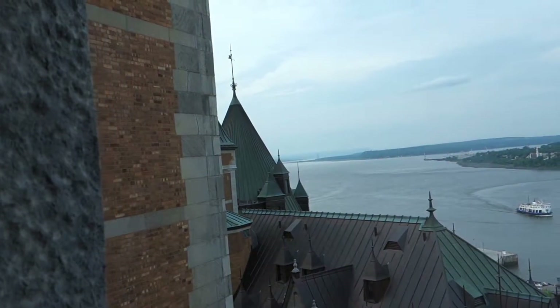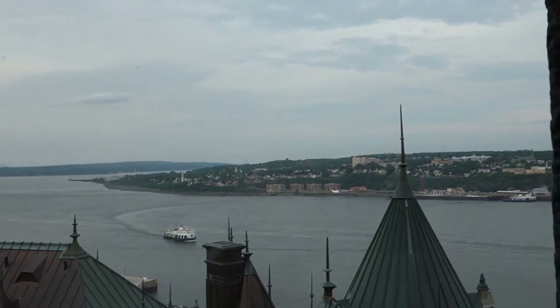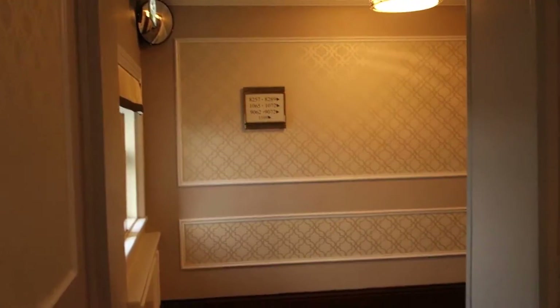Anyways, there's a view. There's the top of the elevator there. There's the St. Lawrence River. There's Levis across. Anyway, I'll take another ride on these.